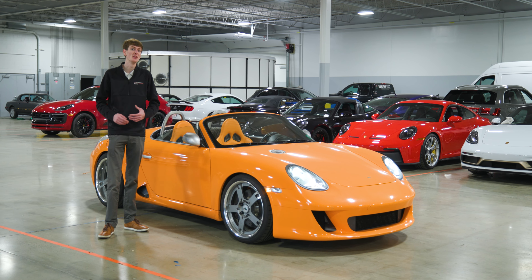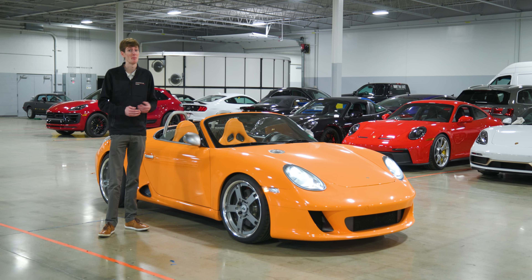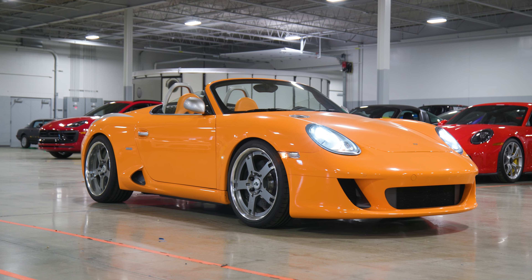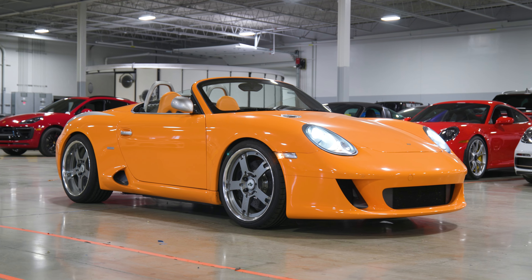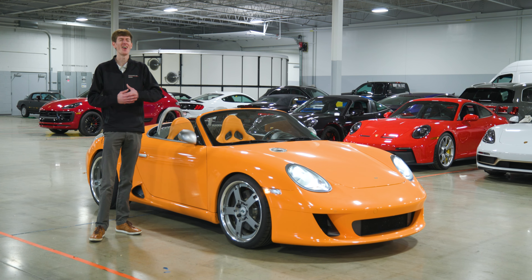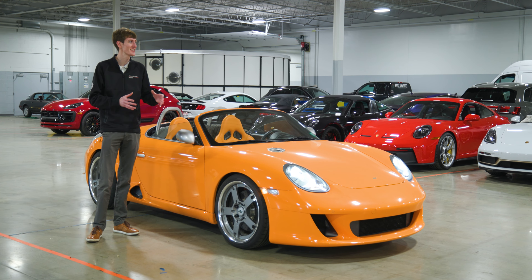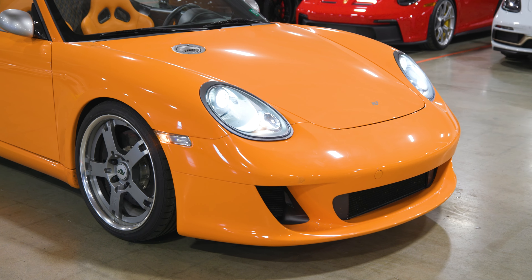Sitting right next to me is one of the most rare and interesting cars I have personally been able to lay my hands on. This is a RUF RK Spider, one of about three in the entire world, and I have one right here and I get to show you guys all of the interesting details and what makes this car so special. Let's take a closer look.